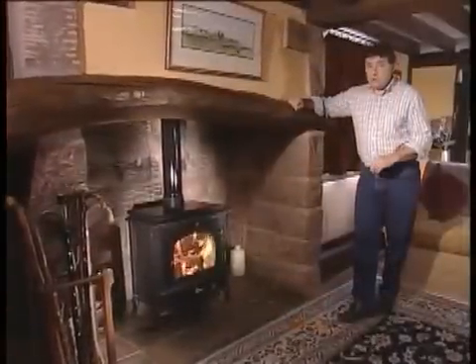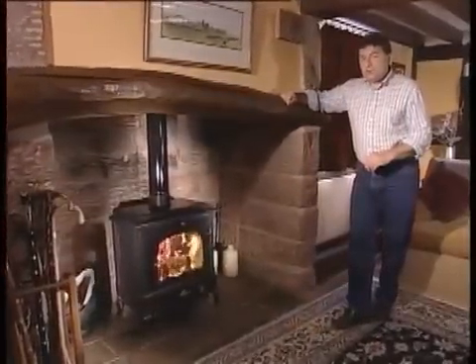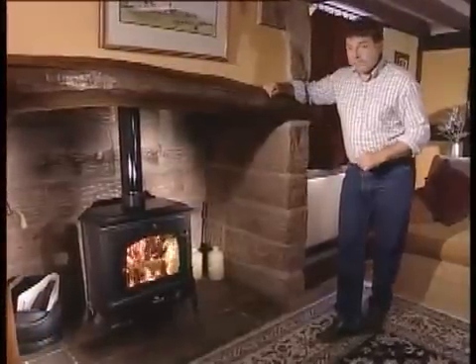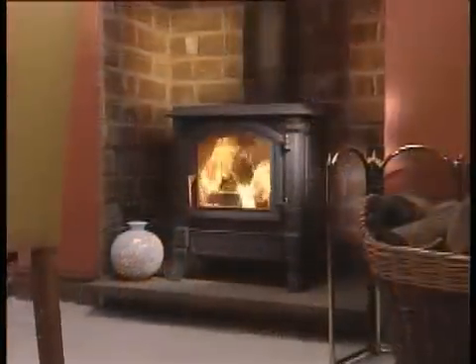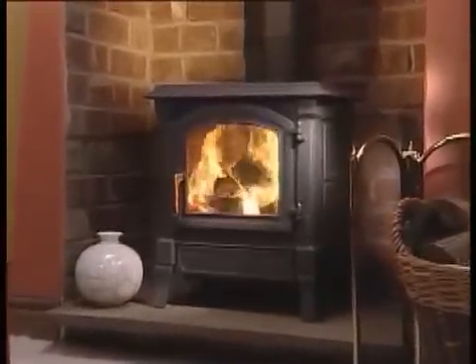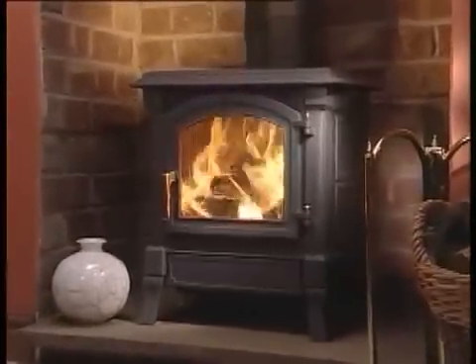But that's only part of the story. Euroheat also offers the remote control option across their Harmony range of traditional stoves — no less than five stove sizes and various colour options for both stoves and flue fittings. If you want a totally different look for your home, there's a comprehensive range of insert stoves as well, opening up even more design possibilities.